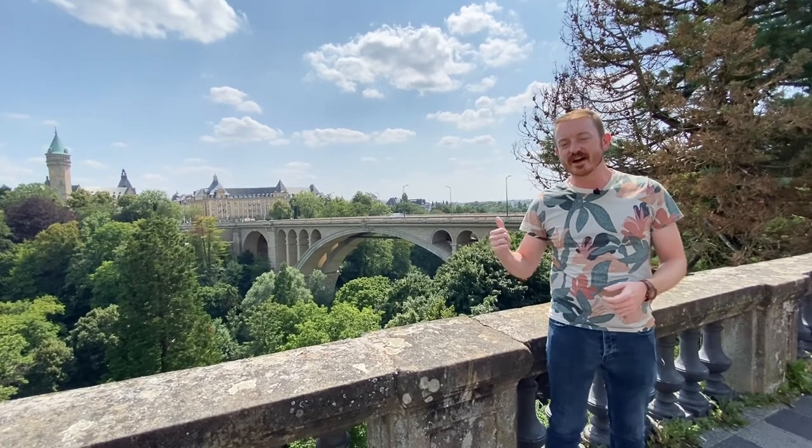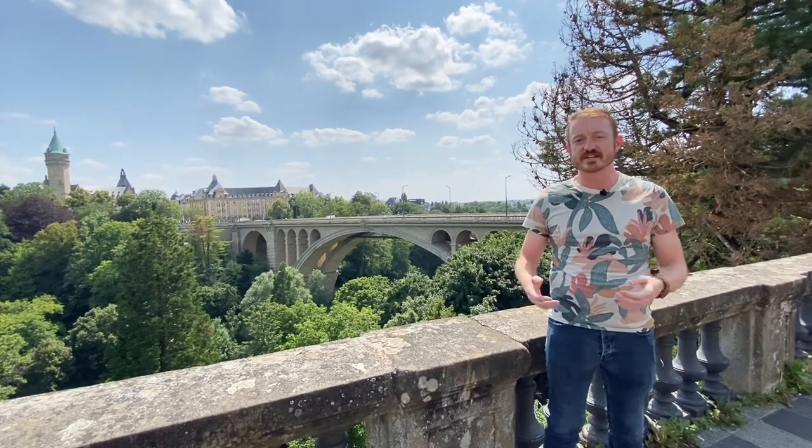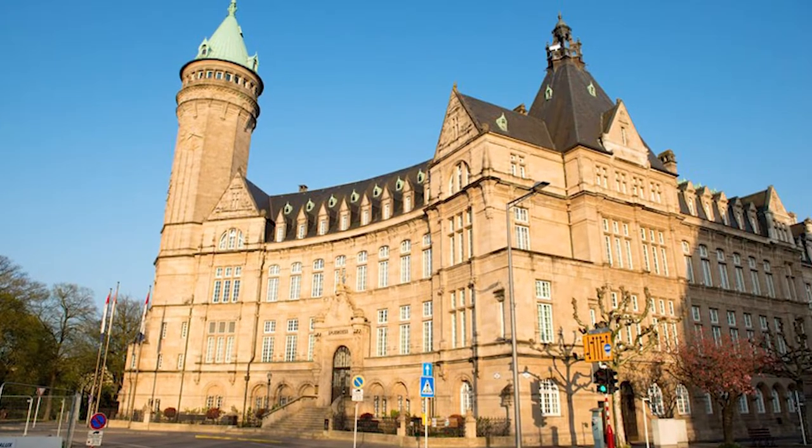Also at the end of the bridge you see two of the most famous buildings in Luxembourg City.